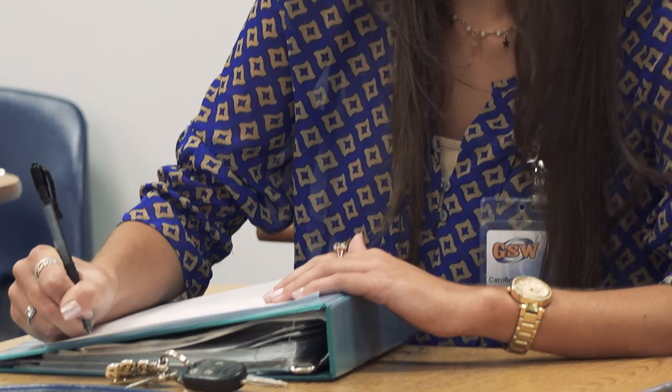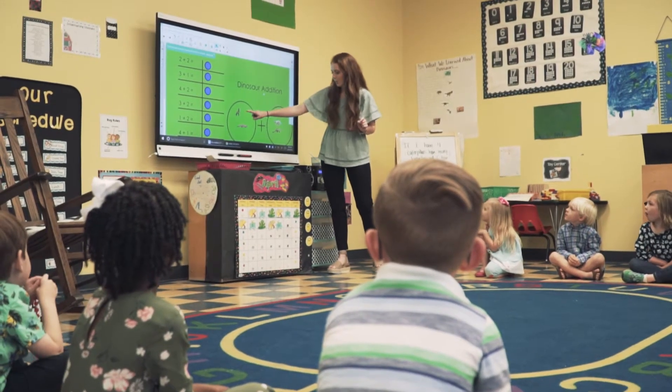Our education program is partnered with 47 professional development schools and 14 districts to give our students the hands-on experience that will prepare them for their educator career.